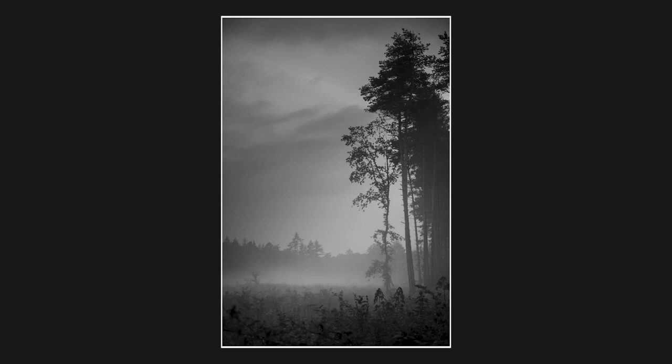We'd gone out for a walk in the woods there, and the mist was just getting thicker and thicker. I thought I've got to get a shot of this. There wasn't really much in the way of subject — just this little clump of trees that you can see on the right there — and I decided to make most of the focus on the fog hanging over the field.